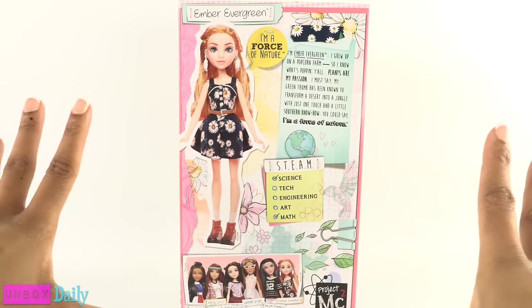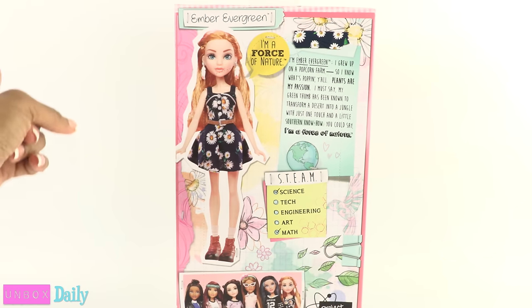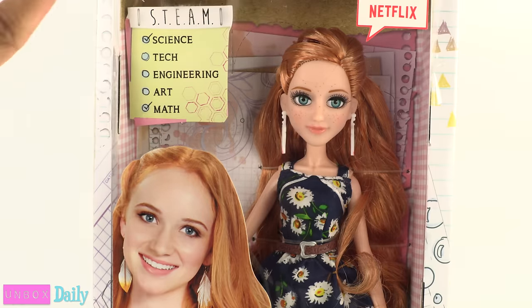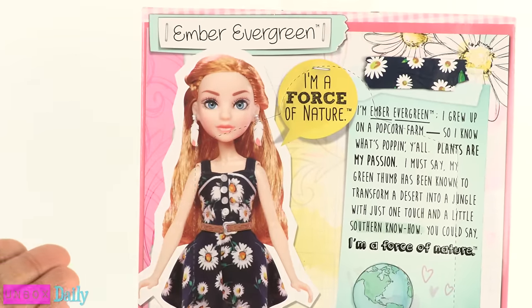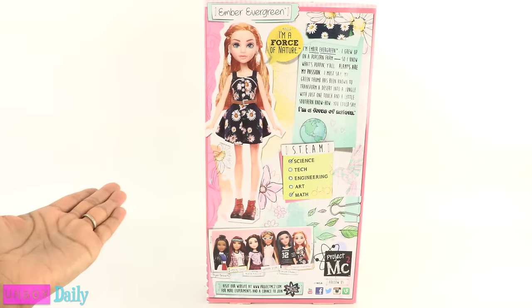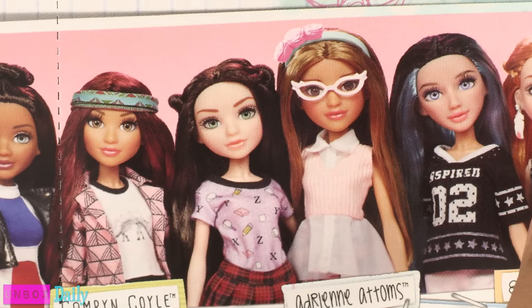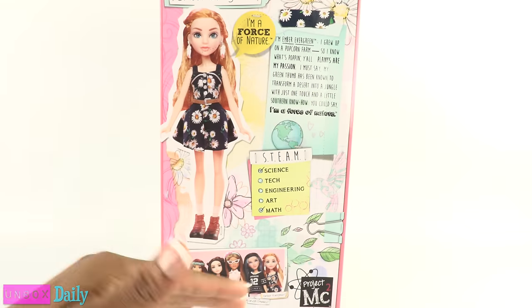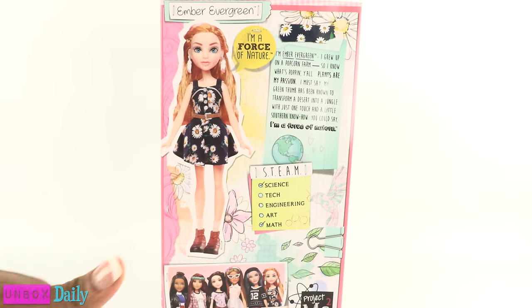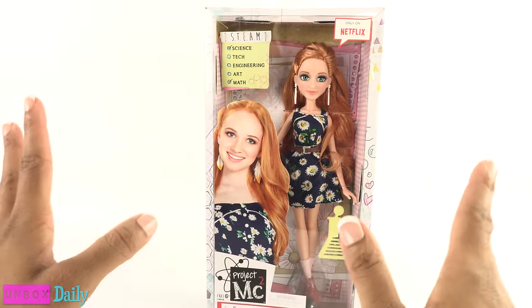She is too adorable! One thing I did notice about the back of the box is that this doll looks a little different than this one. This is most likely the concept art, and then they changed it before manufacturing. It looks like originally she would have had a similar face mold to Mikayla. Personally, I love the variation in the dolls' different facial features — it makes all the different characters unique.